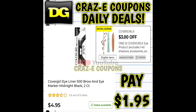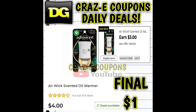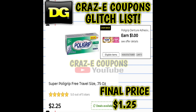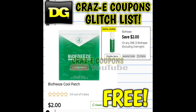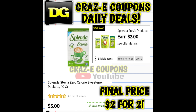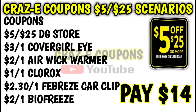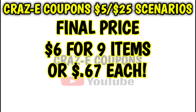For this first scenario, you want to pick up one CoverGirl eyeliner priced at $4.95, two Airwick warmers at $4.00 each, one Clorox toilet bowl cleaner at $2.75, one travel size Poly Grip at $2.25, one Febreze car clip at $3.35, one Biofreeze patch at $2.00, and two Splenda sweeteners at $3.00 each. That puts your subtotal at $29.30. After coupons are applied you'll pay $14 out of pocket, then you're getting back $8 in DG cash back, making your final price $6 for nine items — just $0.67 each.